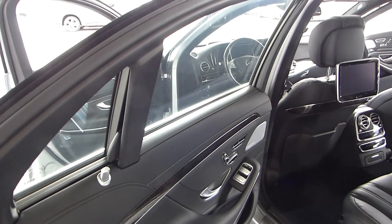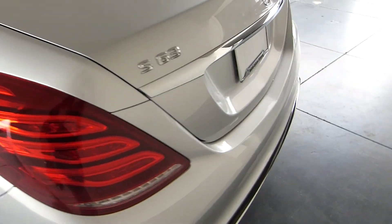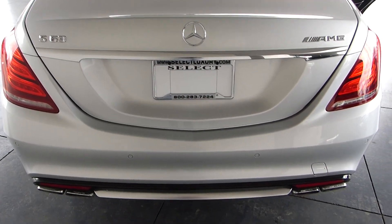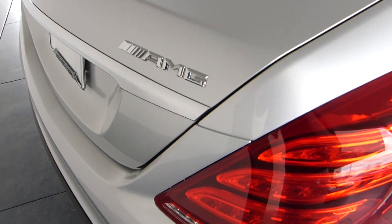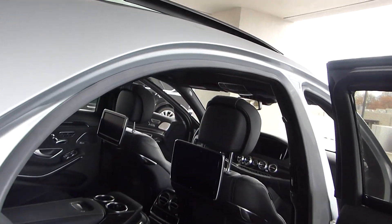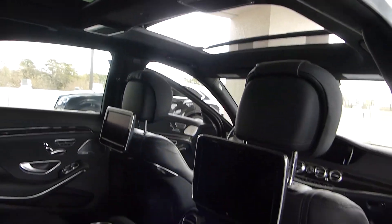There is a screen here, and you have your dual entertainment system. There are your AMG mufflers — everything with AMG is well pointed out. And of course with the S-Class you have the dual panoramic roof.